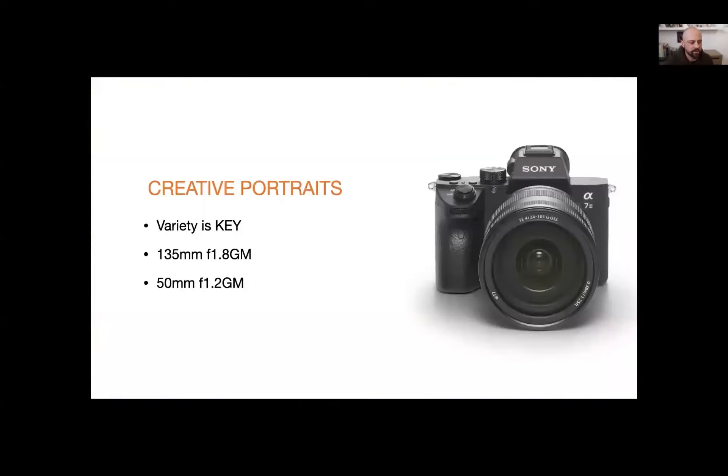For creative portraits, variety is really key — more than a two-lens combination, different angles, things like that. Two of my favorite portrait lenses: the 135mm — if I have the space and I'm outside, I could shoot with it all day long. It has such a unique look, extremely tack sharp. And my new favorite is the 50mm 1.2 — it's such a standard lens, but at f/1.2, a lot more light gets in, extremely beautiful bokeh, and extremely fast. Loving that lens right now.